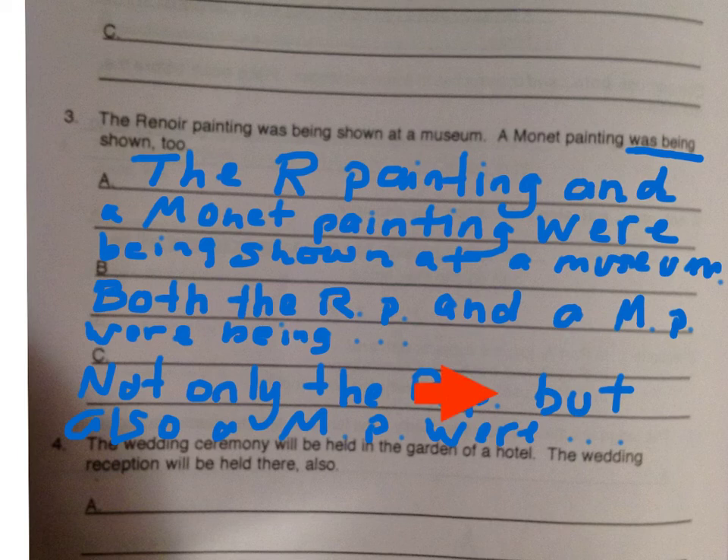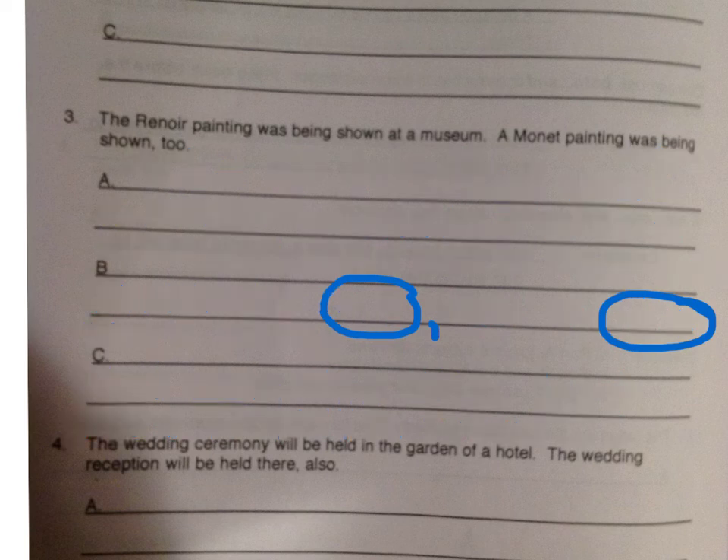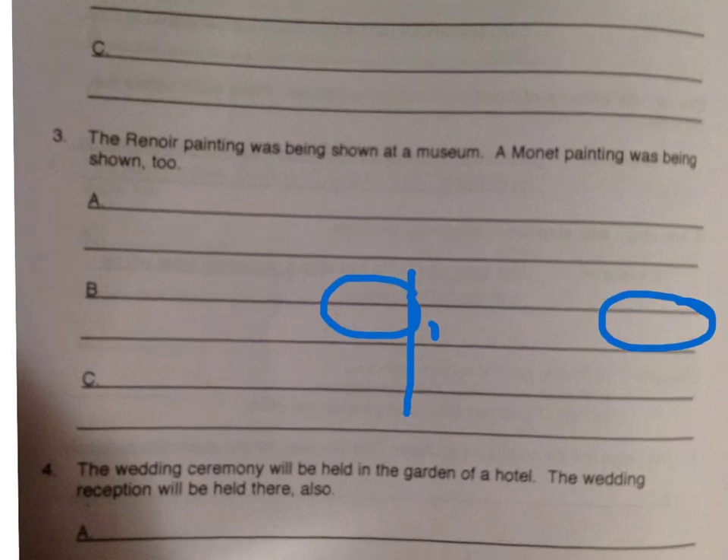Some of you see the 'but' and think we should always have a comma before a conjunction. That is only in the case of a compound sentence. This is not a compound sentence — what we are combining are two subjects. Therefore, there is no need for a comma. For homework, I would like you to please do number four.